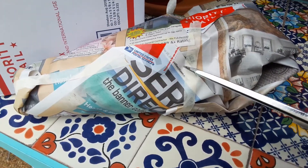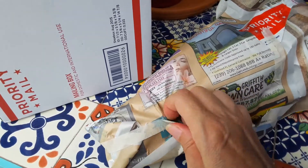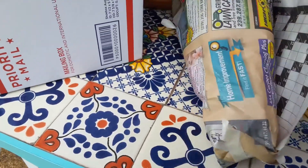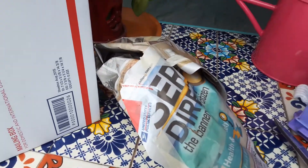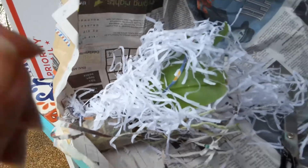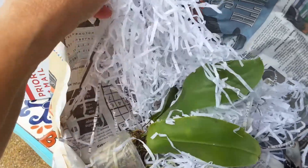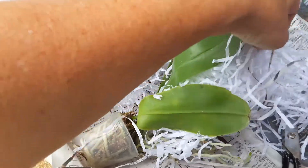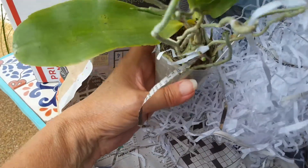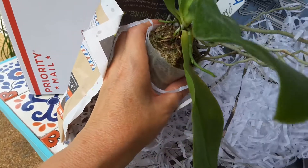Scissors are kind of hard to use when you're just doing it with one hand. Forget the scissors. Let me just unwrap it. I'll be right back. Didn't want to take up your time doing that. But, oh my, look — really tiny. Let's see what we have here. I've got to be careful because she's got a couple of bloom spikes. Here she is. There's one bloom spike.